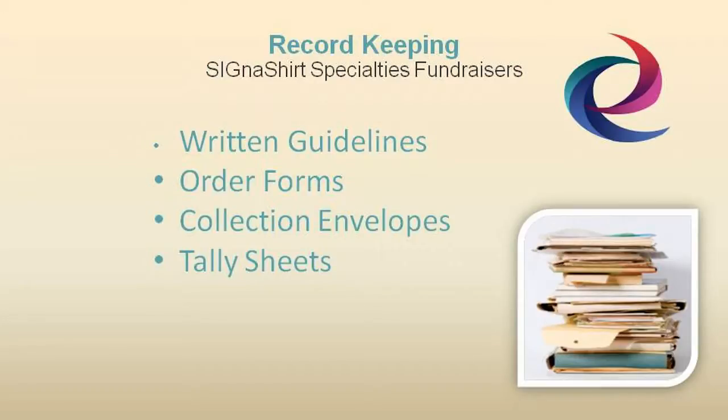Materials such as collection envelopes, tally sheets, and other items to help execute your fundraising drive. After all, it's in your best interest that the fundraising chairperson is organized and successful in keeping track of your program's progress.